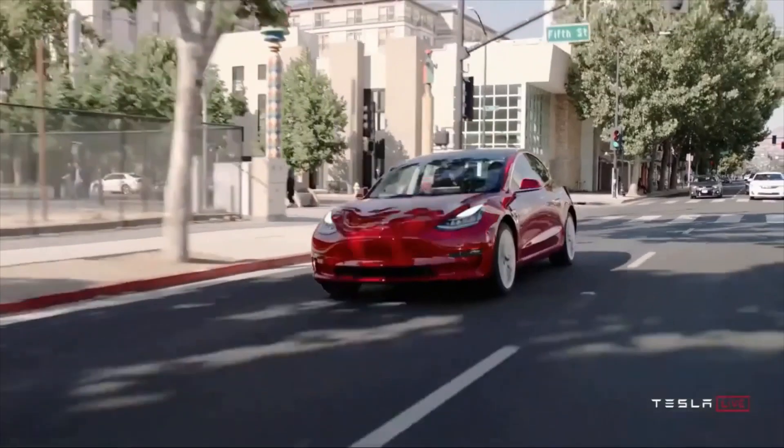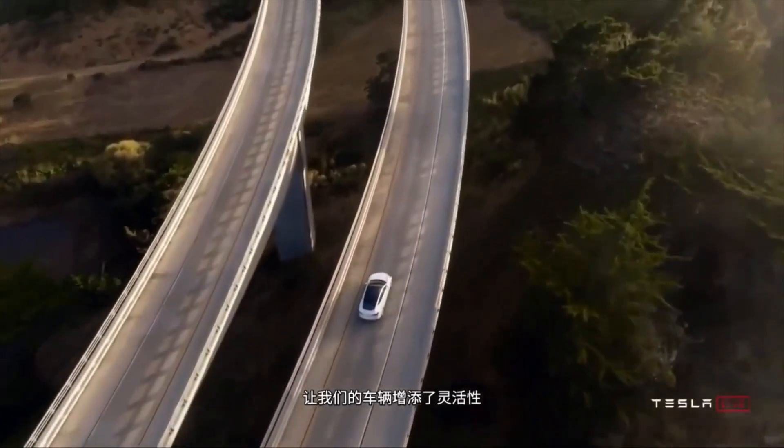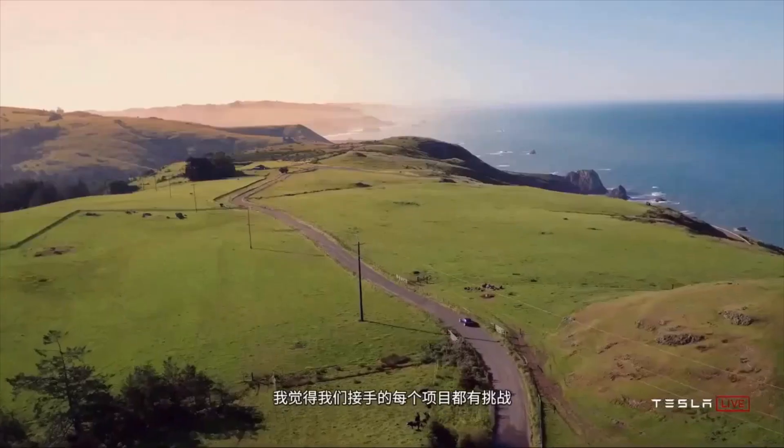Anytime we take on a project, we always challenge ourselves with what is the best way to solve the problem and make a beautiful experience. Our cars are architecturally different from internal combustion engine vehicles, so we have a different set of challenges in dealing with the layout and where the batteries are. We end up with a lot more usable space, and all of our vehicles have a front trunk — additional lockable storage that adds flexibility.